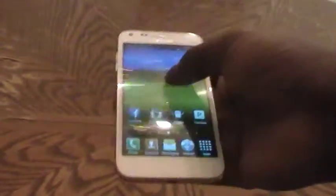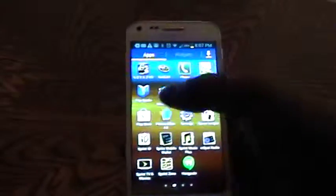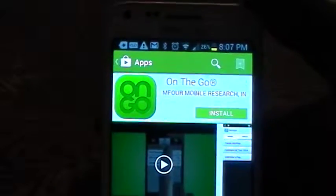To begin, you will simply need to go to apps, tap on Play Store, and type in the search bar 'Surveys on the Go.' This is an application that can be used to actually do surveys while you are on your device or mobile, and you can actually earn money.